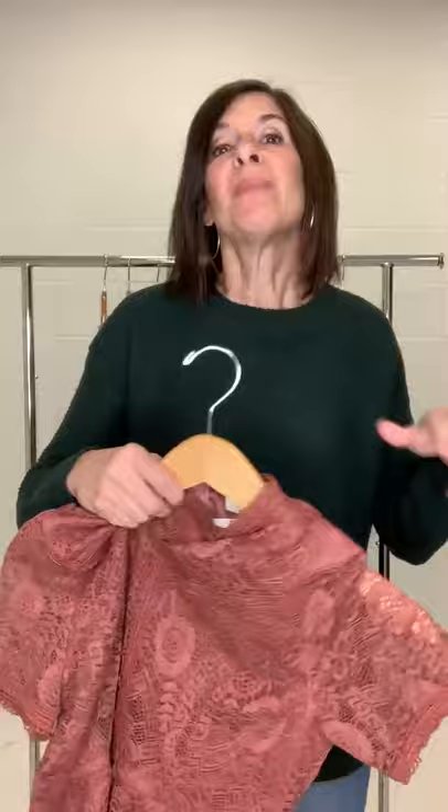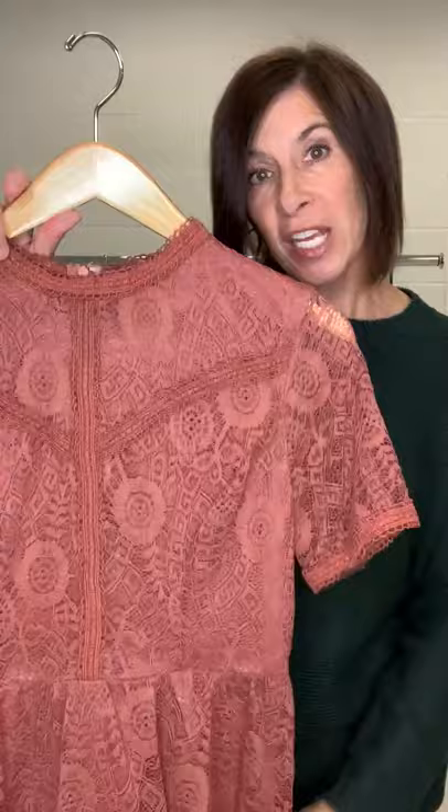Even though this is a woven, it has stretch, which makes it a lot easier of a fit for a fitted top. Love the Addy — great dressy top. Already thinking fall, Thanksgiving-ish dressy top. This would be it. Even into the holidays, that would be a gorgeous top to wear.